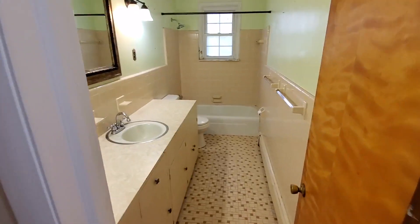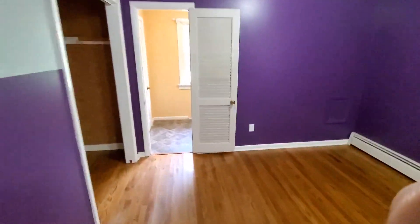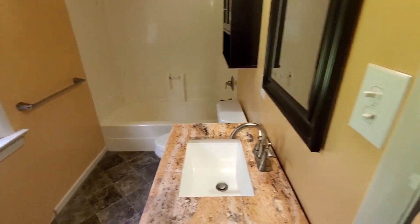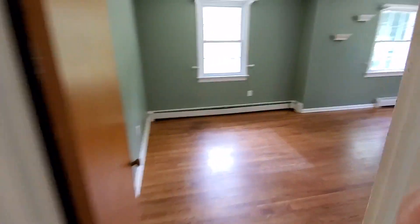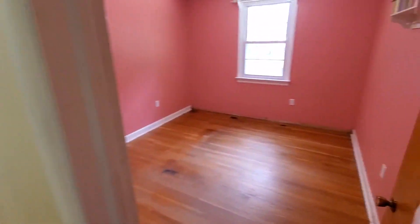Upstairs are three bedrooms and two full bathrooms. This is the master suite where the bathroom has been completely renovated. I'll give you a quick peek there — it looks fabulous. And then we have two more bedrooms. The bedrooms in this house are really big. I hope it shows on camera just how big they are.